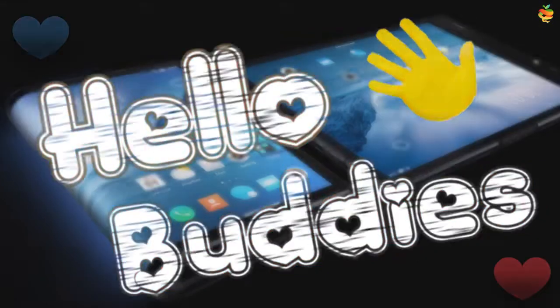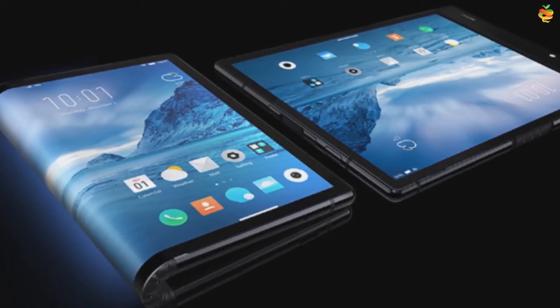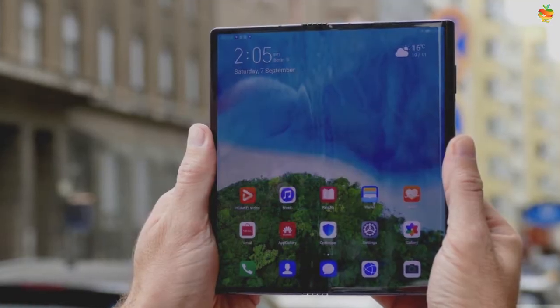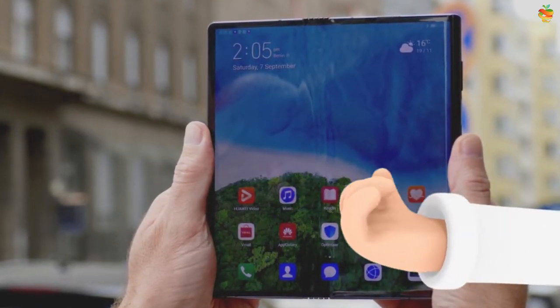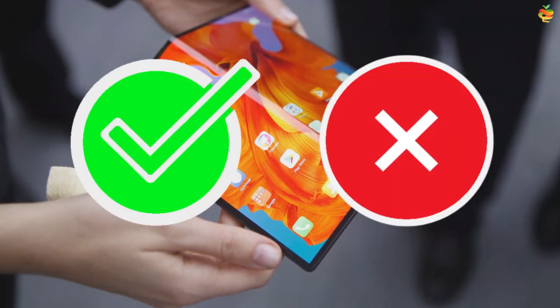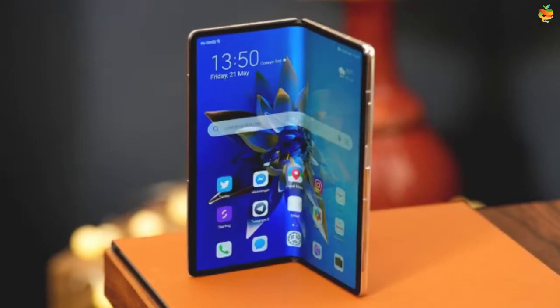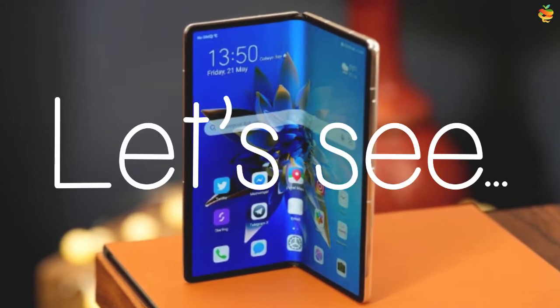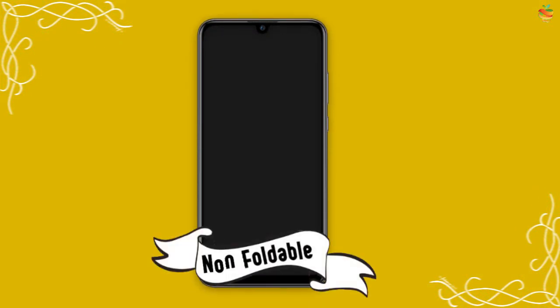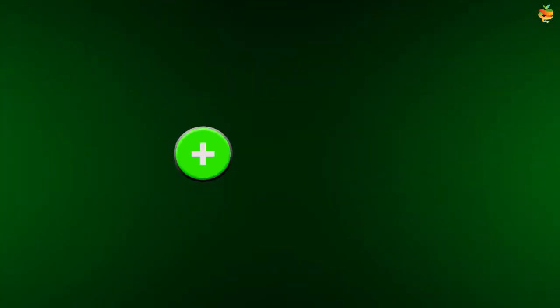Hello buddies! Foldable mobiles are the next step in mobile technology. Today all mobile brands are ready to create foldable phones, and moreover people also want to buy them. Do you know the pros and cons of foldable mobiles? This video is about comparing the pros and cons of a foldable phone with a non-foldable phone. First we will look at the plus points and then the minus.